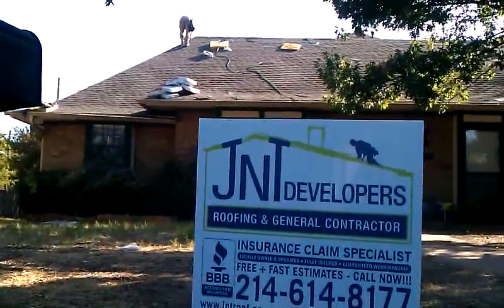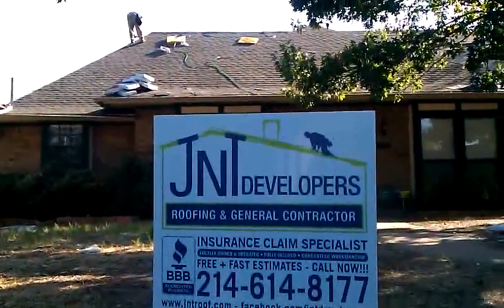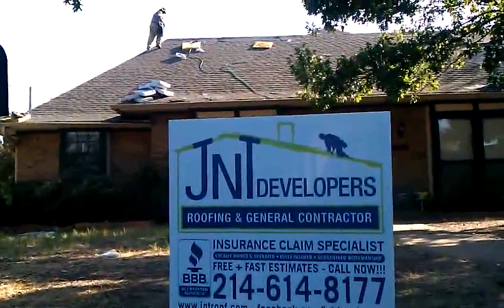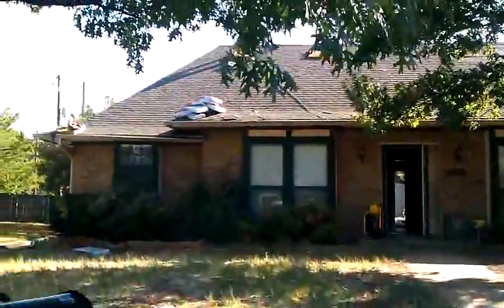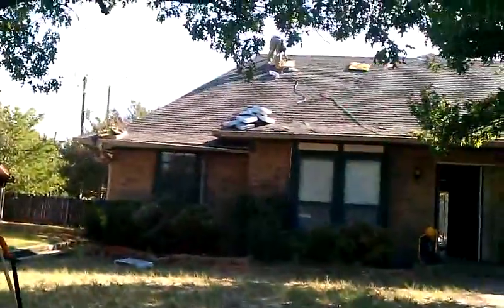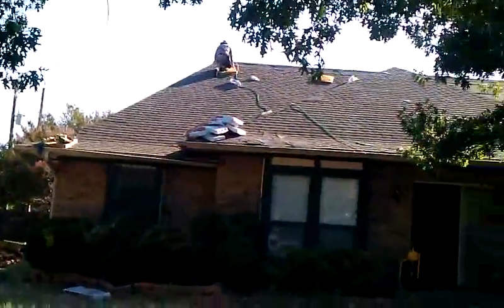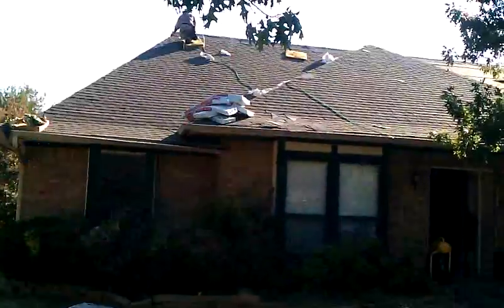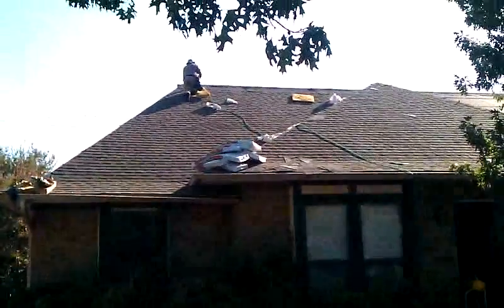George here with J&T Developers Roofing and General Contractors. We're here at a property where we are doing a roof replacement. This property had hail damage from the storms back in April, and we worked with the homeowner's insurance company and got the insurance to agree.